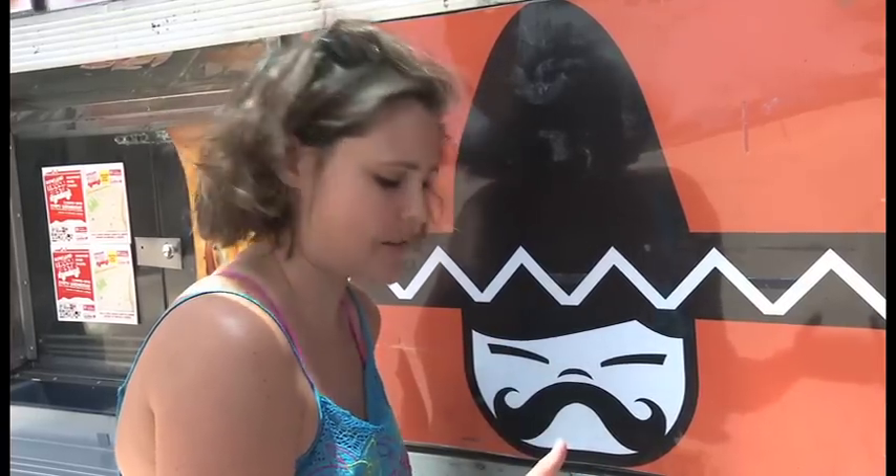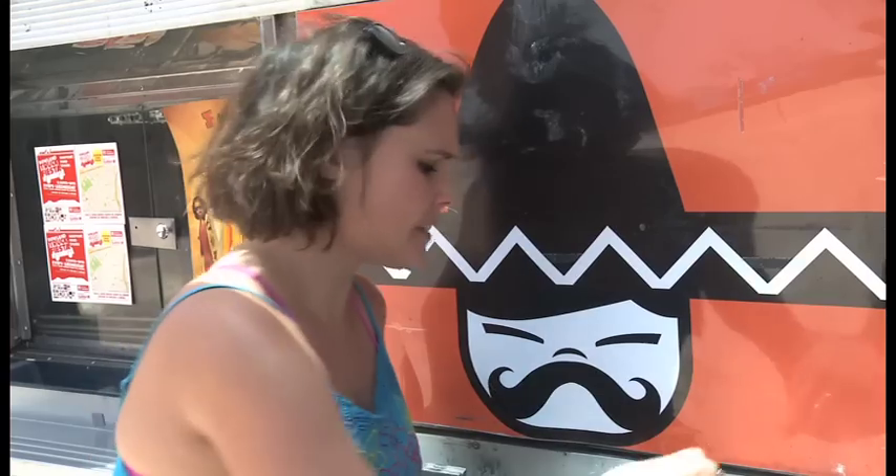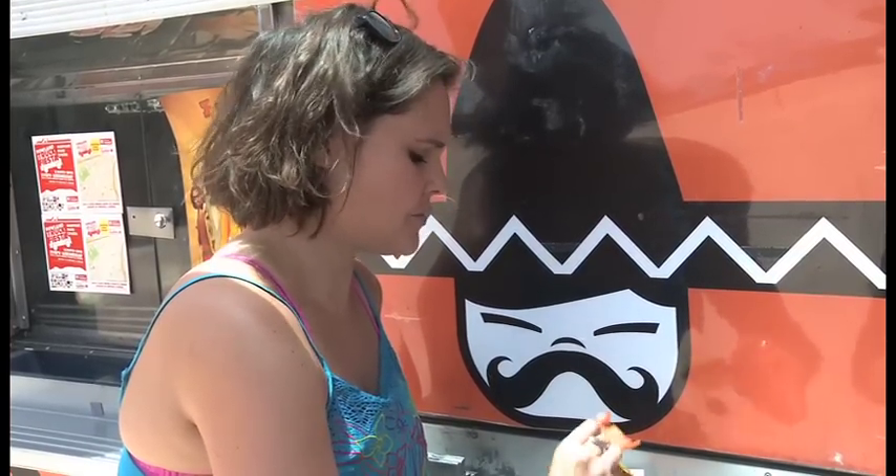We all know what Doritos taste like, but you have no idea what Doritos taste like with spicy tuna and avocado on top. It's so unique — it's cheesy, the tuna is really fresh, the avocado is super creamy, and there are sesame seeds on top. Oh my god, this is really good.